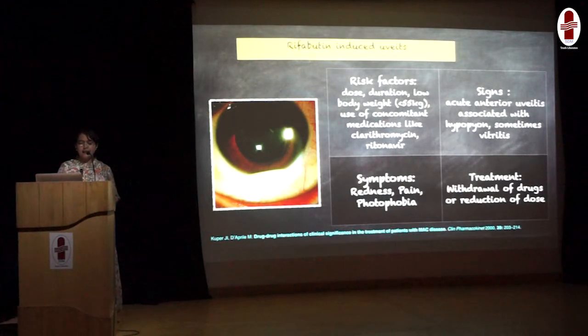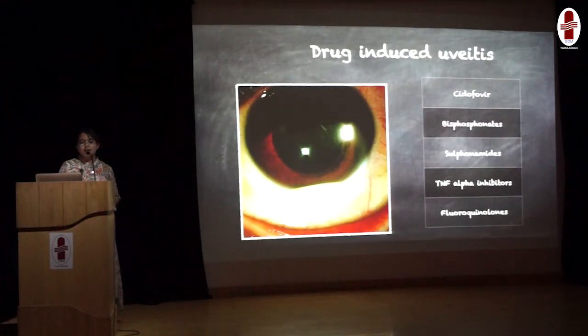If the patient is additionally on clarithromycin and azithromycin, the toxicity increases, because these drugs inhibit the cytochrome P450 pathway which helps in the metabolism of rifabutin. Symptoms include, like any other acute anterior uveitis, redness, pain, and photophobia. Signs include acute anterior uveitis, and if the patient also has vitritis, it can give a picture of endophthalmitis. Treatment includes withdrawal of the drug or reduction of the dose. There are some other drugs — like cidofovir used in CMV retinitis, fluoroquinolones, and bisphosphonates — which can also cause drug-induced uveitis.